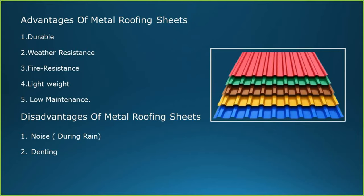Advantages of metal roofing sheets: durable, weather resistance, fire resistance, light weight and low maintenance. Disadvantages of metal roofing sheets: heavy noise during rains and denting.